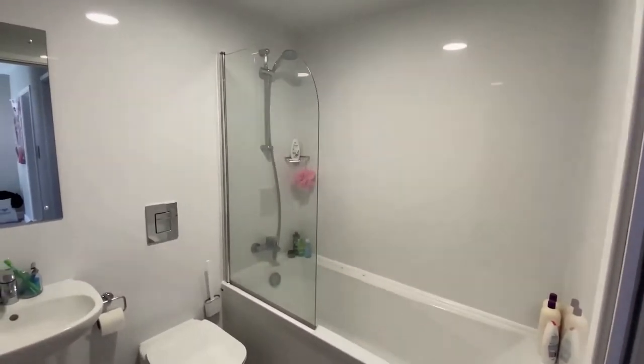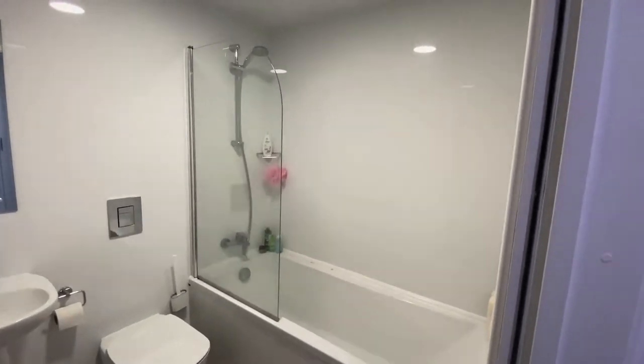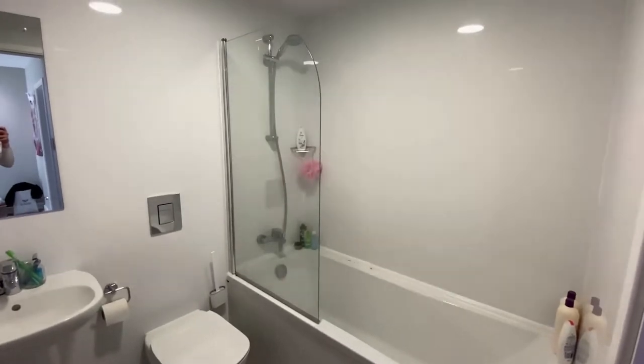Here is the shared bathroom in Oceanview. If you don't have an ensuite room, this is the bathroom you'll be sharing with one other.